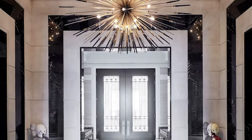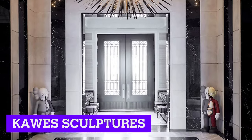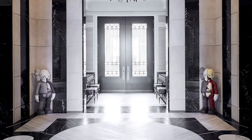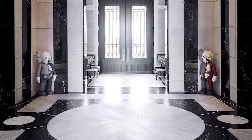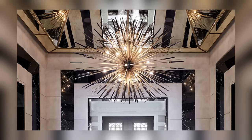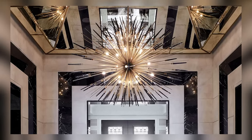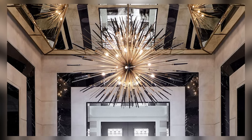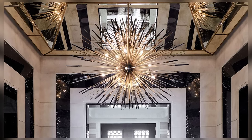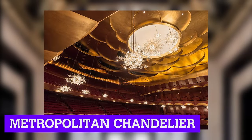Walking through the main entrance, you will see two Kaws sculptures on each side of the door. Covering the floor, there is escarpment light wood and Nero Maquina black marble coming all the way from northern Spain. The most impressive part of the entrance is the custom bronze and solid marble chandelier designed by Rafaoli himself. This one-of-a-kind chandelier takes inspiration from Lobmire's iconic metropolitan chandelier in New York City.